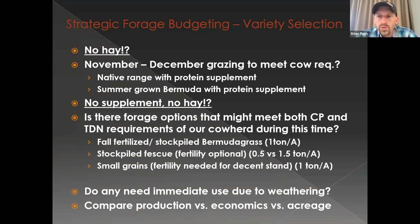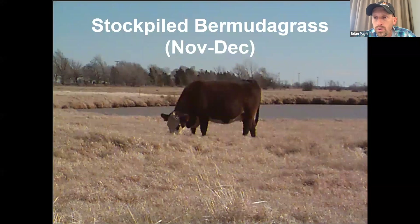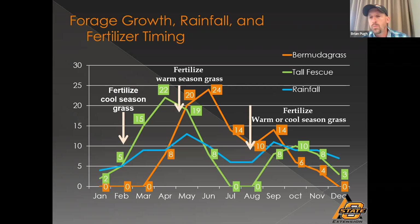We're going to work through here with the assumption that we want to feed no hay and no supplement. That means forage needs to meet that cow's crude protein and energy requirements on a daily basis. We can't do that with summer-grown Bermuda standing out there, because we would have to supplement protein. We probably can't do that with most native grasses either. But we could do that with stockpiled Bermuda grass.